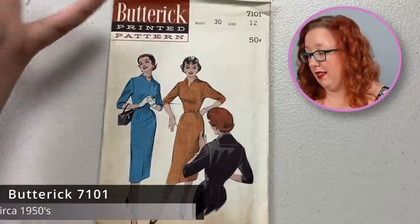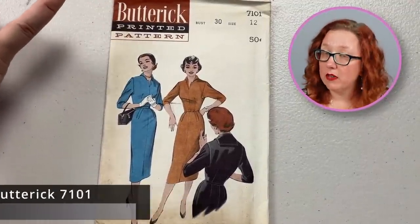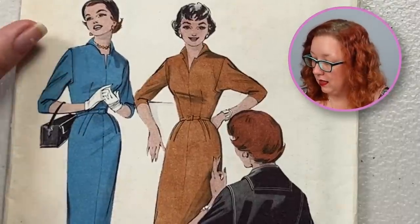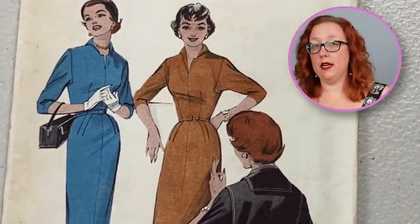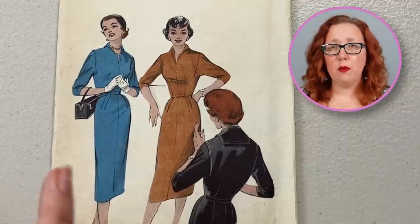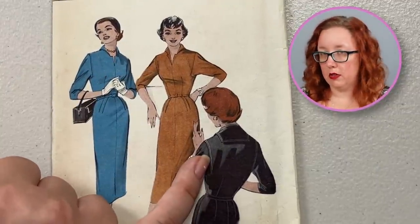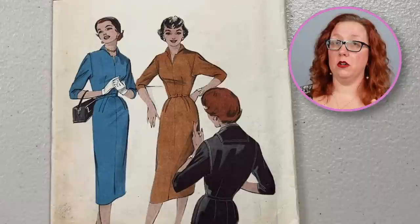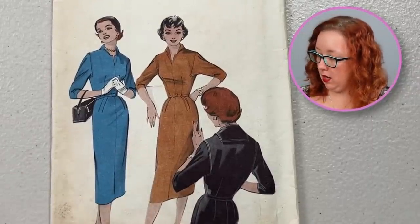Also from the 1950s, we are looking at Butterick 7101, a bust size 30. It does have her favorite notched neckline, a little bit of a collar moment, and of course the little inset sleeve detail. Along the back, that little collar moment is actually like a tiny little sailor collar. So if you want a bigger sailor collar moment, you could just widen it out a little. I really enjoy that little collar detail.